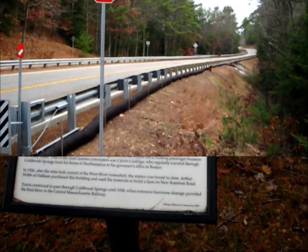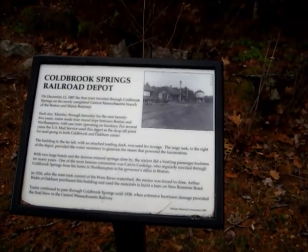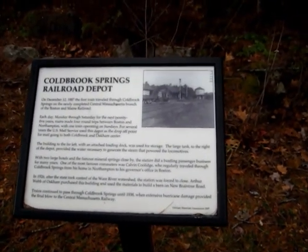Let's see what other little features they have here. We're here at Colbrook Springs, and now John's going to read this historical plaque to you.